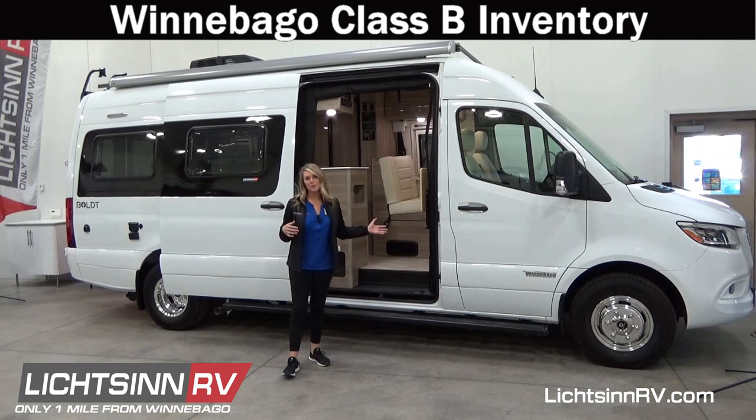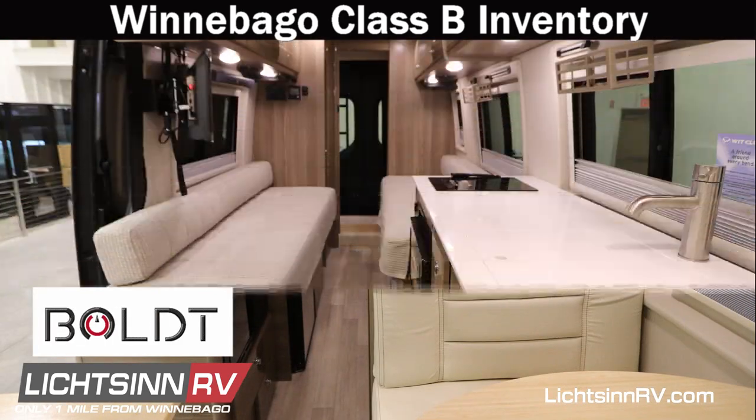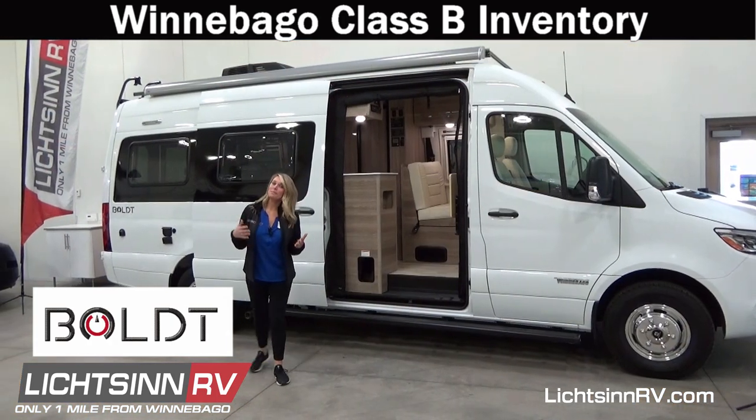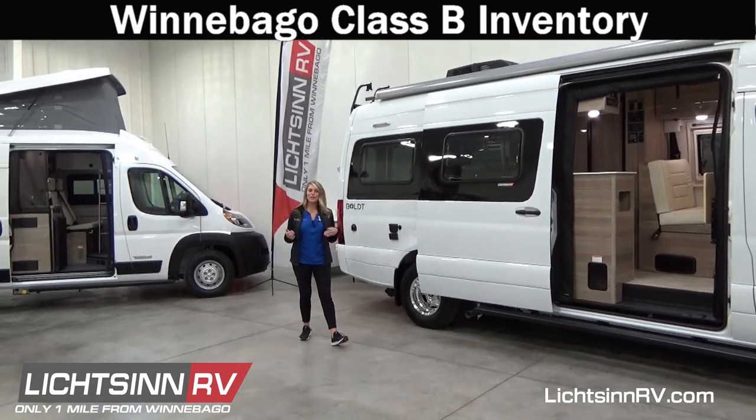I'm standing in front of the Winnebago Bolt — two floor plans built on the Mercedes VS30 Sprinter chassis. Very fuel efficient, about 16 to 18 miles per gallon. It's a great option at 22 feet long.